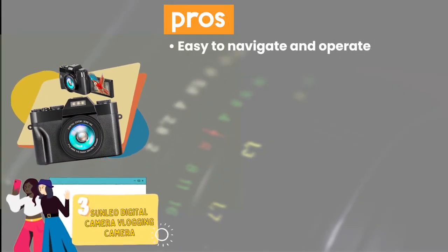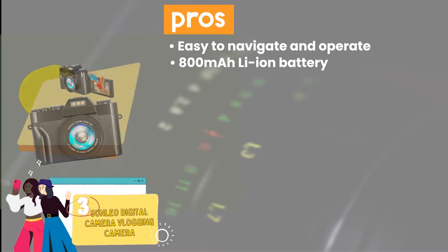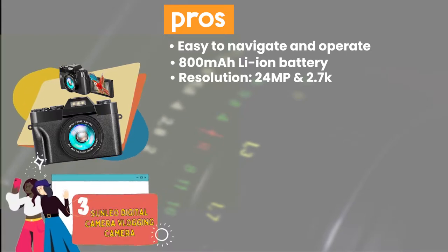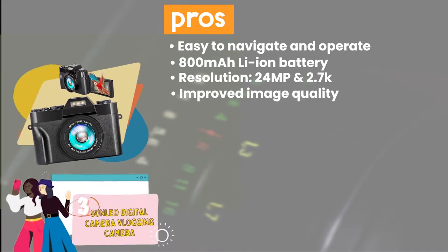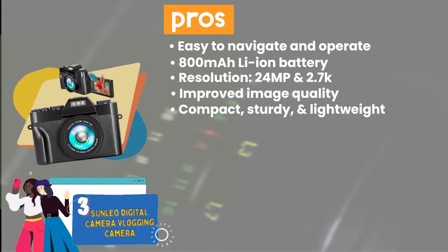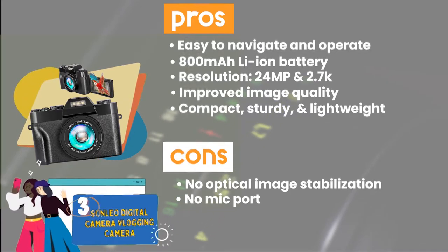Its pros are: it's extremely easy to navigate and operate. Its 800mAh Li-Ion battery ensures a long battery life. It supports 24MP picture resolution and 2.7K video resolution. Its face beauty, white balance, and built-in face detection improve image quality. And its compact, sturdy, and lightweight design make it easier to carry around when traveling. However, it lacks optical image stabilization and does not have an external microphone port.